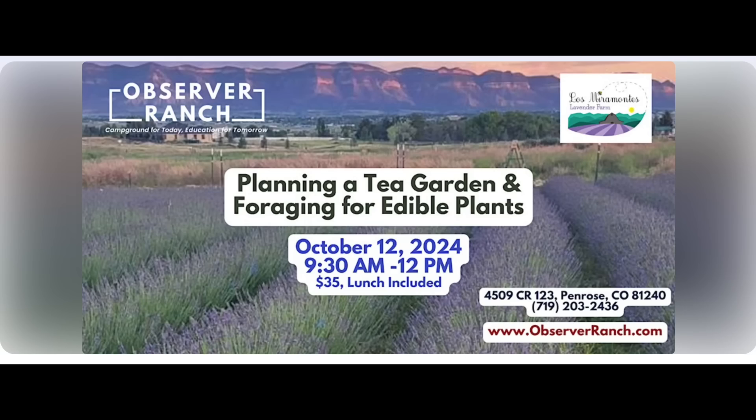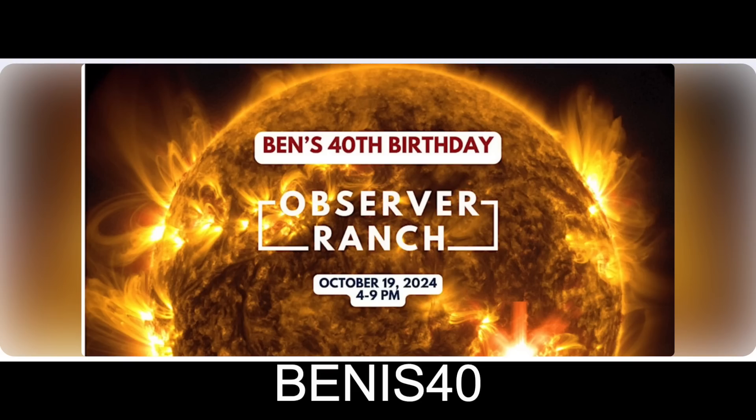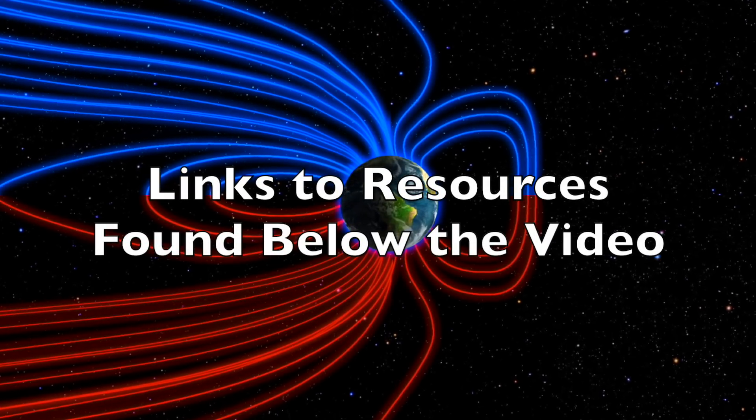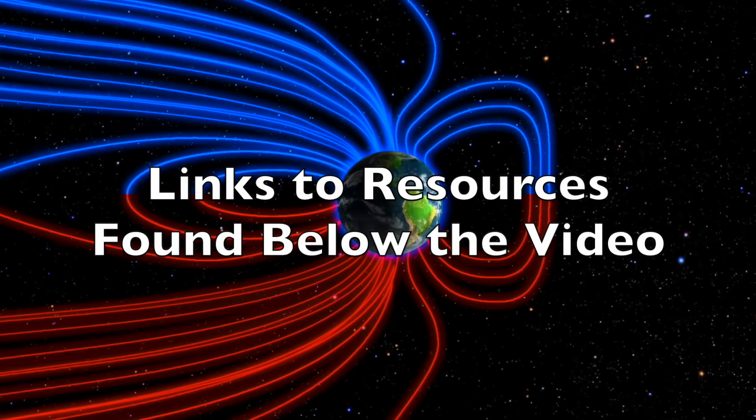Folks, tomorrow is the garden and foraging event. My Q&A is afterwards at Observer Ranch — link is below. There's also a link to my 40th birthday, and a sponsor has stepped in and said the next 40 people who register using the promo code BENIS40 will get about 50% off their ticket. That's on October 19th. Links are below, and you can always go book a time to come see us in person at ObserverRanch.com. Can't wait to meet more of you face to face.